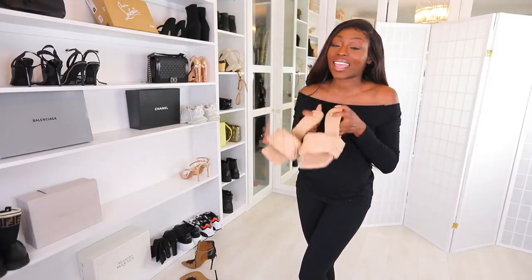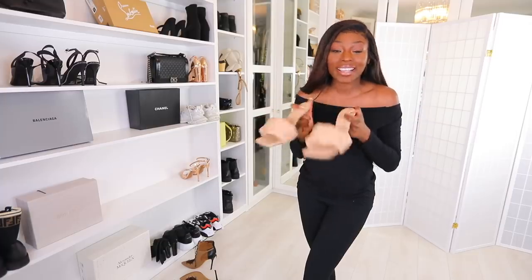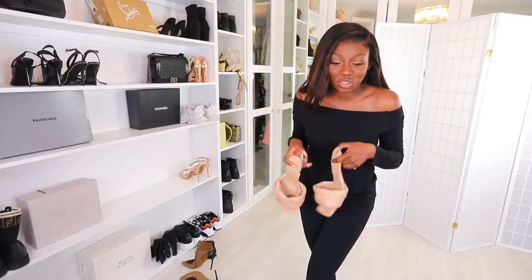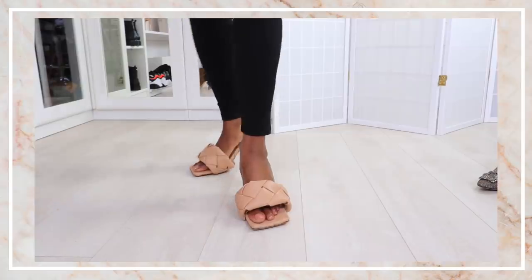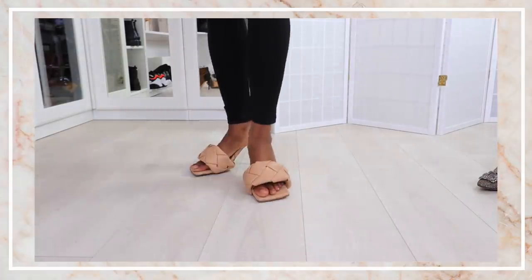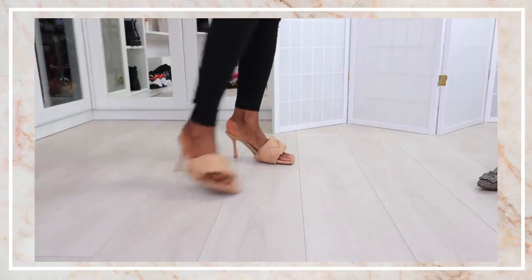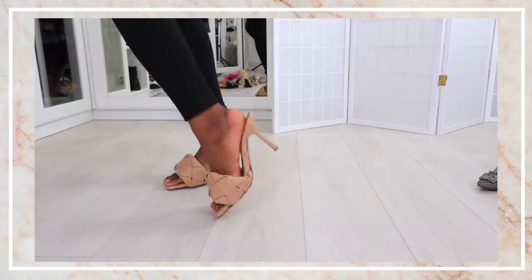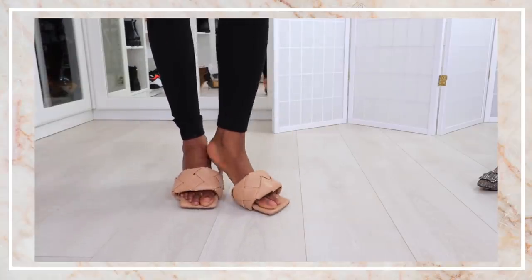Now the sandal everybody loves to hate — including my mum. She walked into my room, saw these, and actually cackled. I still love them. Are they comfortable? Yes. Are they a statement? Yes. Would I wear them in summer? Yes. And here we have my trendy Bottega sandals that I bought last year and will keep wearing spring-summer after spring-summer.